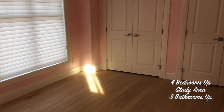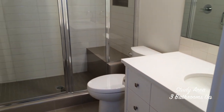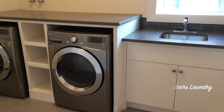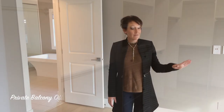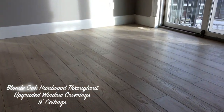Four bedrooms, a study area for the kids, three full bathrooms, and a bonus room great for hanging out, plus the laundry room which is huge and totally functional. The master has an awesome huge walk-in closet and a private east-facing balcony. The whole upstairs has blonde hardwood oak floors, upgraded window coverings, and nine-foot ceilings.